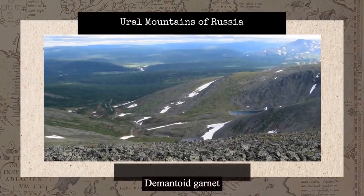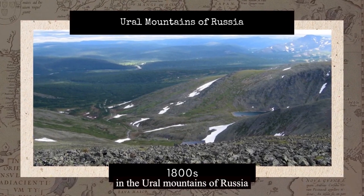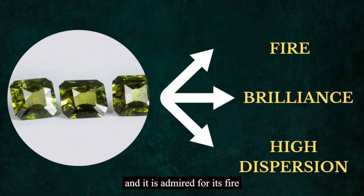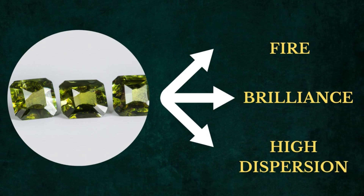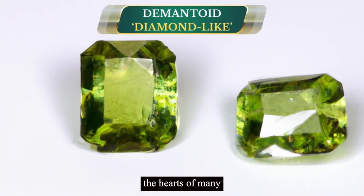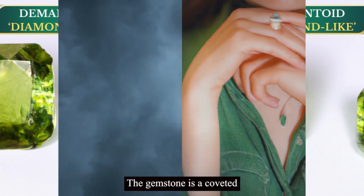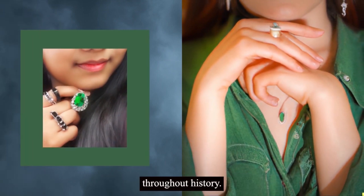Demantoid garnet is a variety of the mineral andradite, which was first discovered in the Ural Mountains of Russia in the 1800s. The gemstone has a distinctive green color, and it is admired for its fire, brilliance, and high dispersion. Demantoid, meaning diamond-like, captured the hearts of many during the Victorian era, where it was beloved for its fiery green glow. The gemstone is a coveted collector's item, and it has always been highly valued throughout history.